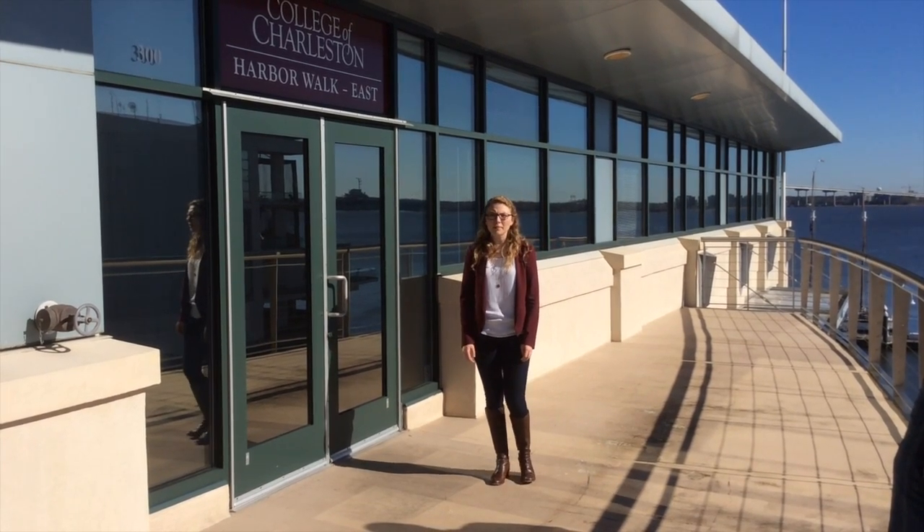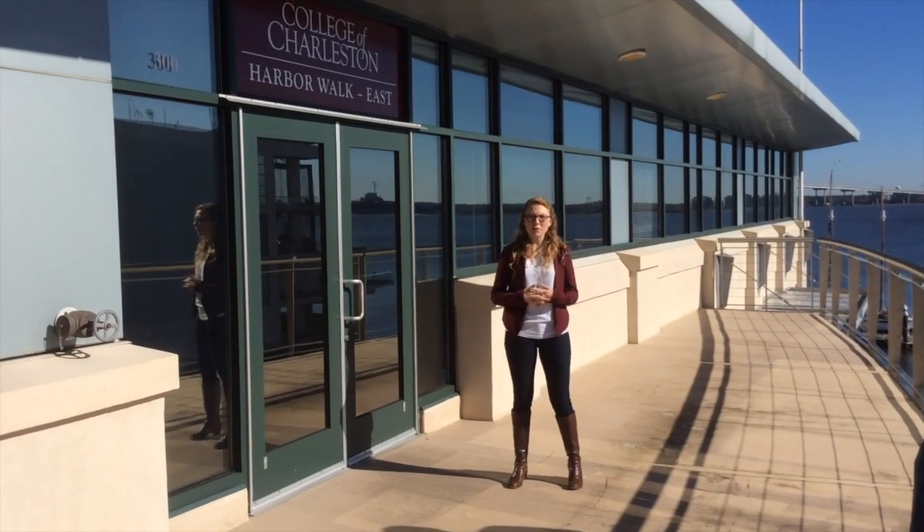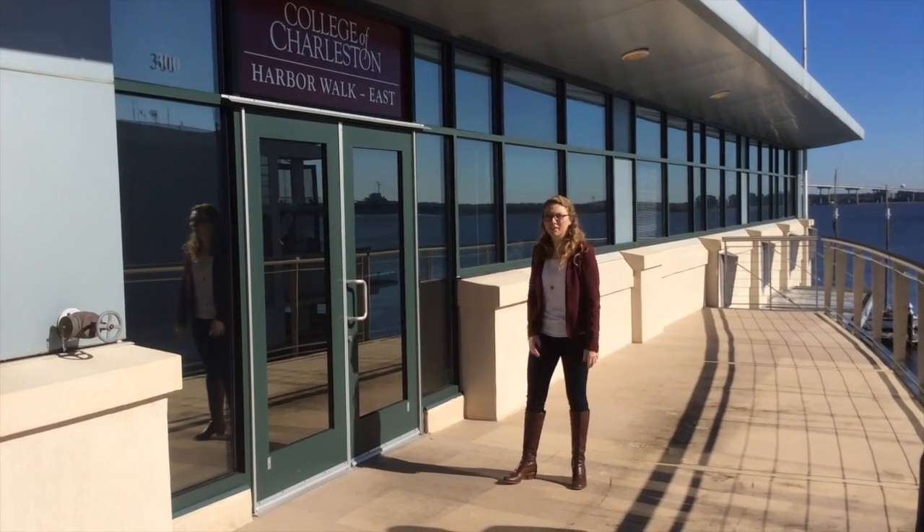Hi, I'm Sarah Mackey and I'm a computer science major here at the College of Charleston. I'm also one of our student ambassadors. I'm going to give you a tour today of our Harvard Wahby building. So come with me.